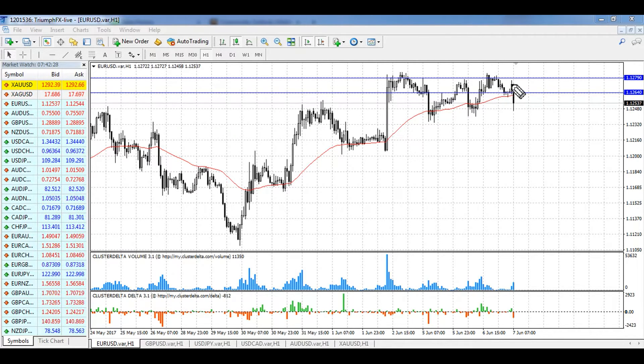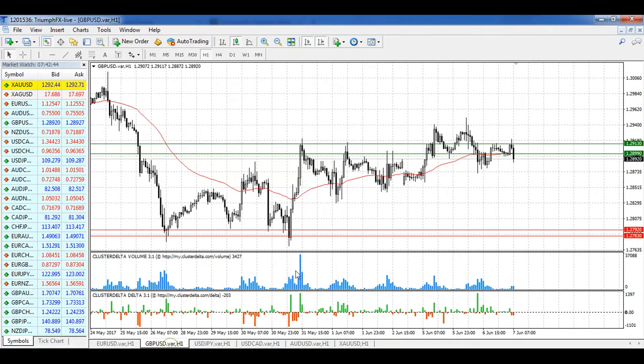If the price continues trading in this consolidation or shows a correction, we should stay out of the market, because trading against such a strong uptrend is a silly scenario.